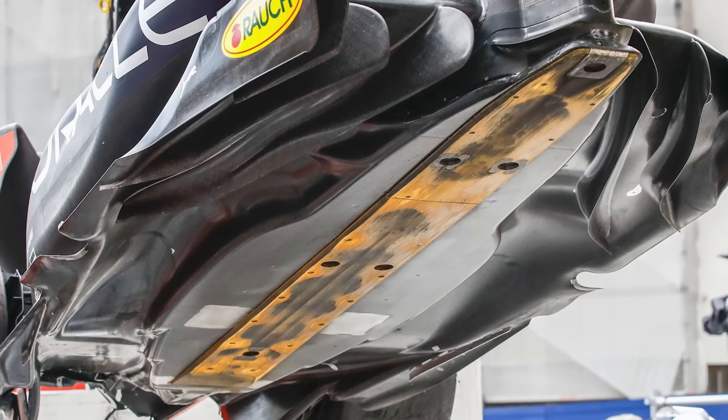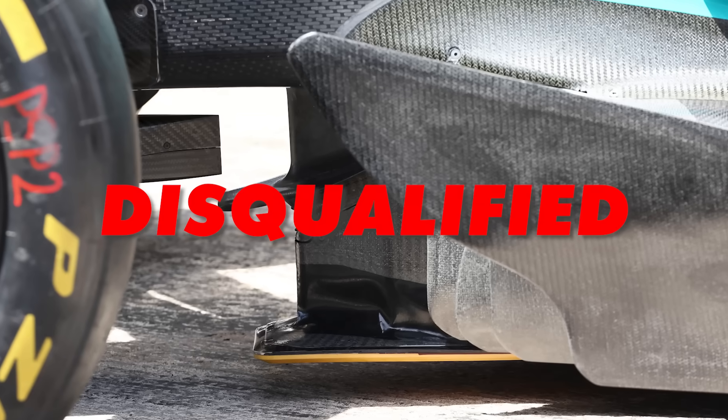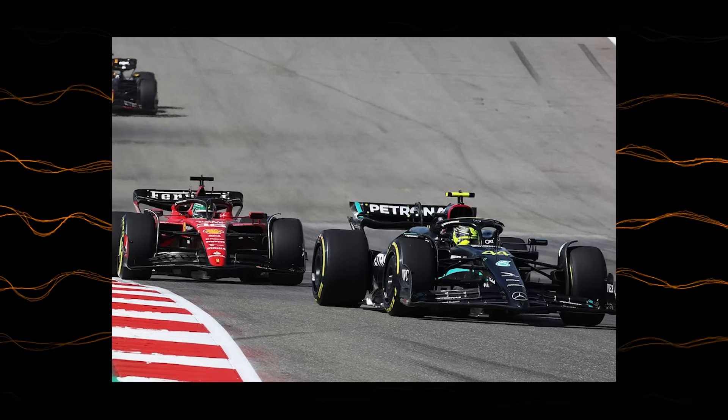There is a rule stopping teams from running cars at zero ride height — plank wear. Too much wear at the end of the Grand Prix and you're disqualified, just think back to Charles and Lewis at COTA. One of the reasons you might change ride height is if you've realised you don't have as much plank wear as you thought. For example, if you haven't been wearing the front skid, you can lower the front ride height a little bit — that is basically free downforce.